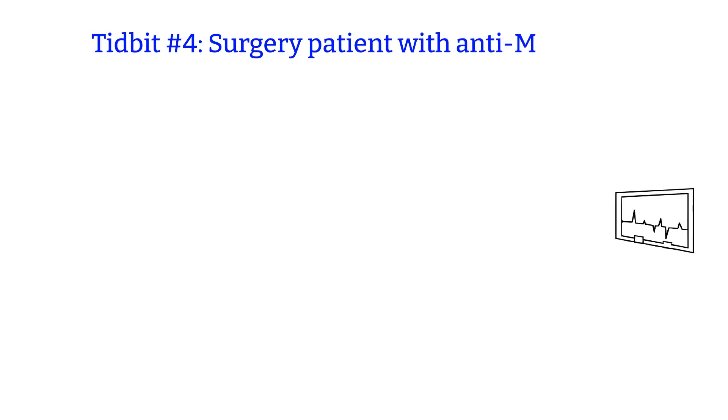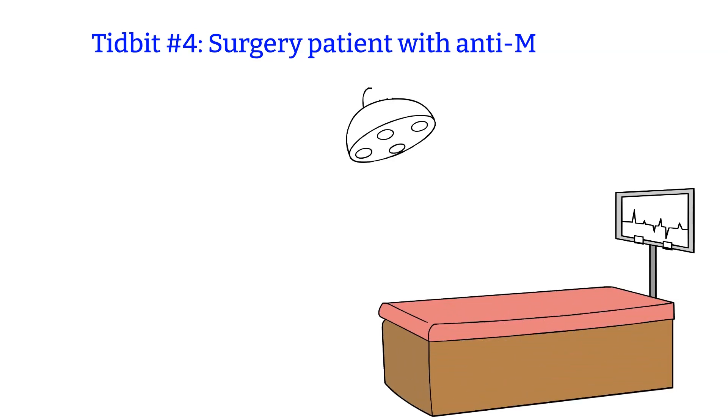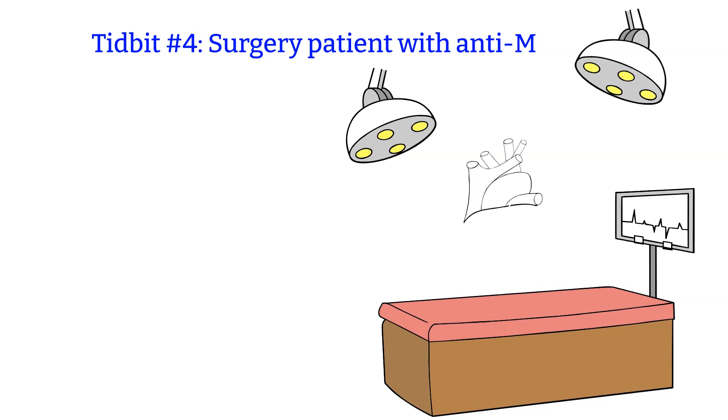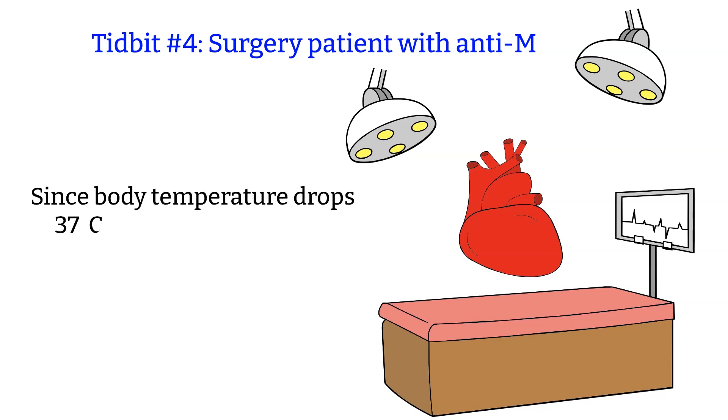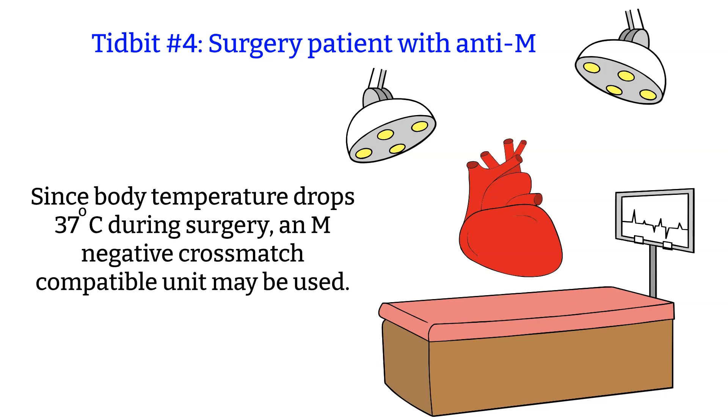Tidbit number 4: surgery on patients with anti-M. Since M is a cold antibody, we do not worry about it if anti-M does not react at 37 degrees. However, if the patient is about to go under surgery — especially heart surgery — this raises concern. During surgery, especially heart surgery, the patient's internal body temperature would drop below 37 degrees, and that would be the optimal reacting temperature for the M antibody. In this case, it might be wise to give M-negative units to the surgery patient even if anti-M does not react at 37 degrees.